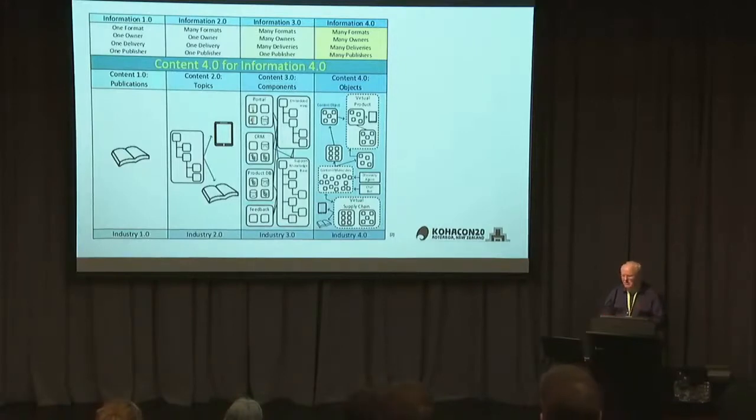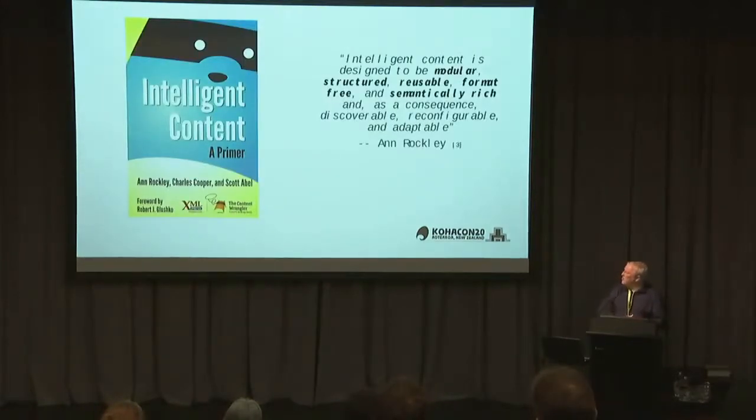You've got chatbots now — I don't think I've come across a good one yet. There's a really good book I like around all of this. Content should be intelligent: broken up into smaller modules, structured, reusable, format-free — and you can be really smart with the content you create, use it once, and make it easier for translation. The Koha community is a global community and English isn't the first language for many of its members, so translation really matters.